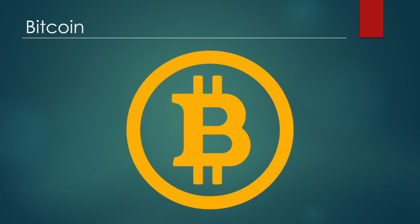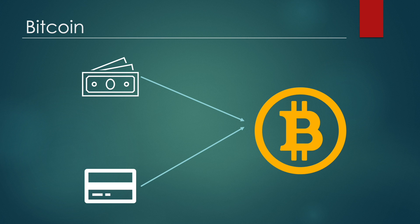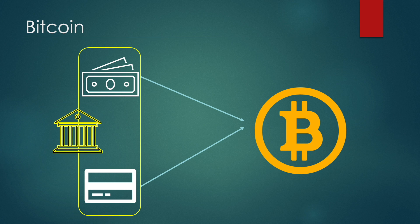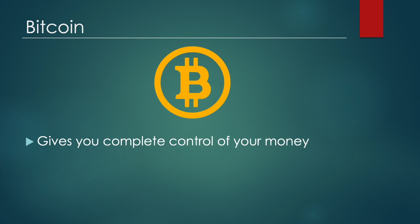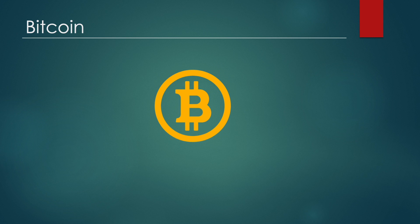Bitcoin has transformed our definition of money and it gives us a healthy alternative to the current monetary model, which is primarily centralized. Bitcoin gives you complete control of your money, it is decentralized and it cuts the need for middlemen, thereby cutting costs. It's also quick and it's available for everyone. But despite being a revolutionary concept, Bitcoin has some shortcomings like everything else.